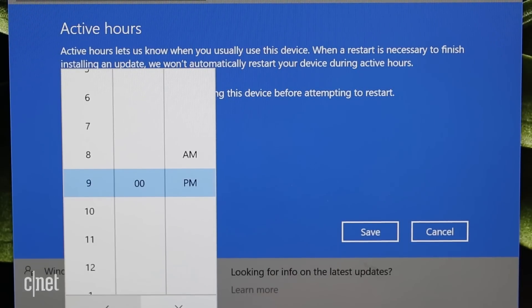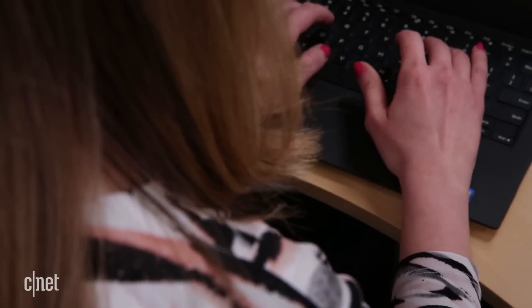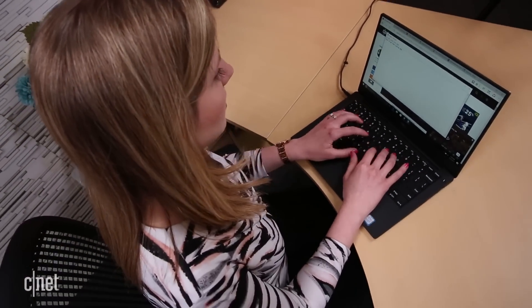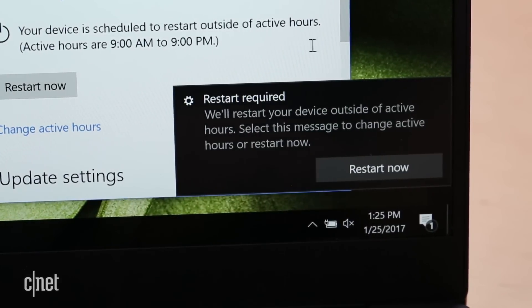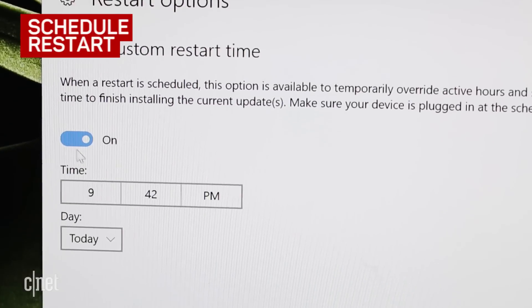You won't be able to avoid a restart indefinitely, and you need to have your computer on outside of active hours. Windows will pop up a notification that it's going to restart later in the day when active hours is over. If you catch that pop-up, you can go into restart options and push it back by up to 6 days at a certain time.